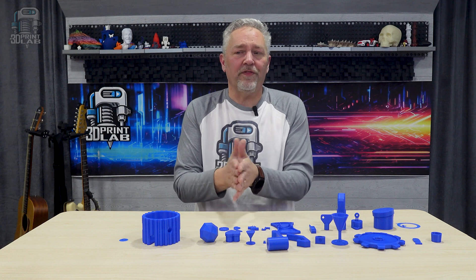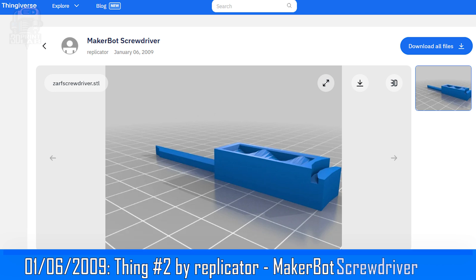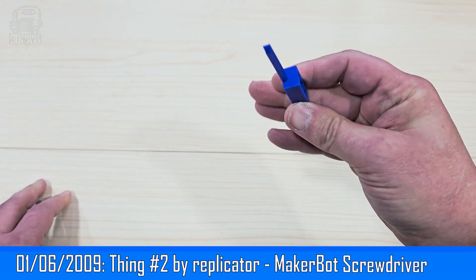Getting back to the models — here's where things get a little convoluted. Remember I mentioned Thingiverse supposedly reusing some of those Thing numbers? Two months after the very first 3D print was posted — that mini mug at number 36 — a new user emerged on January 6, 2009. Username Replicator posted six new files that day, all of them paying homage to MakerBot, and somehow they got the distinction of starting with Thing number 2. That model is a pretty basic screwdriver that he even said wasn't good for big jobs, but it's still pretty cool.